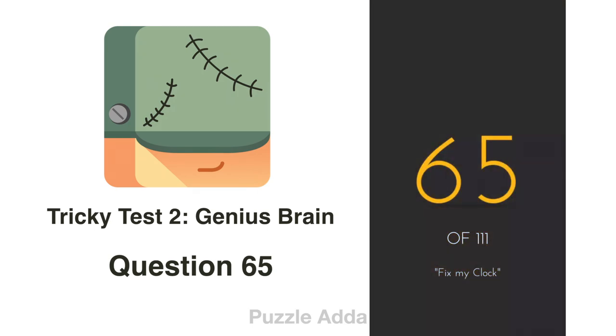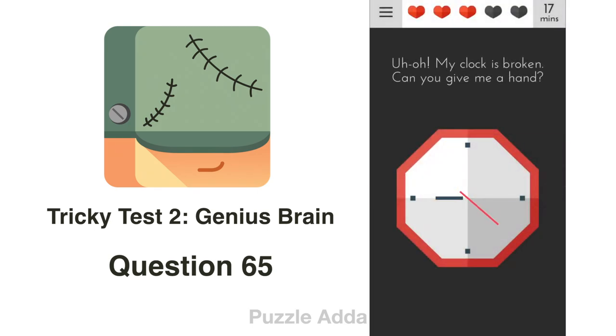Question 65: My clock is broken — can you give me a hand? We can see only two hands of the clock. We find the third hand from the exclamation mark, grab it, and put it on the clock.